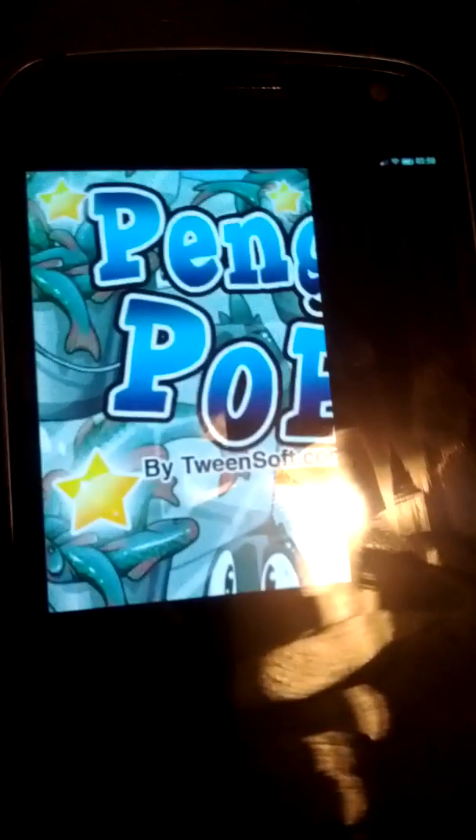It also has prepaid stuff built in — you can see the prepaid options down there. Yeah, Boot to Gecko. Sweet.